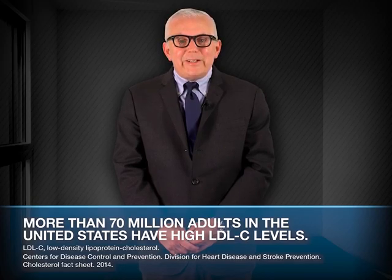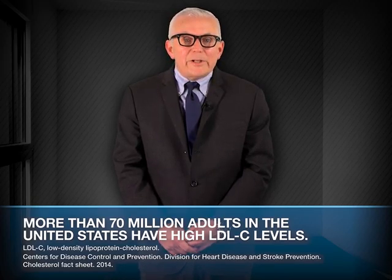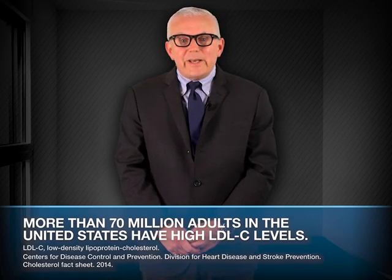More than 70 million adults in the United States have elevated LDL-C levels, a major risk factor for two leading causes of death: coronary heart disease and stroke.